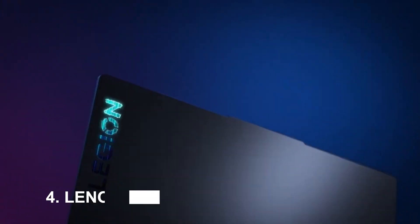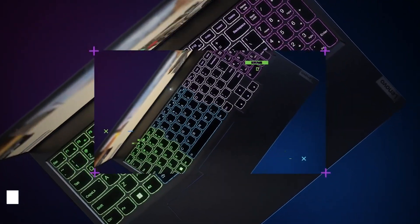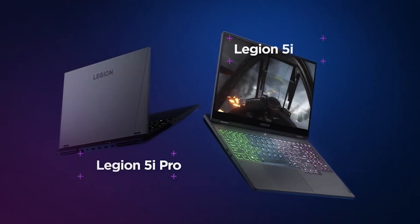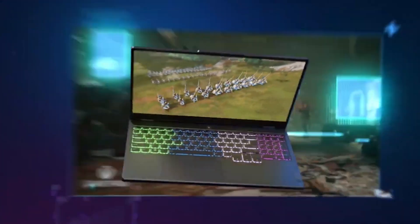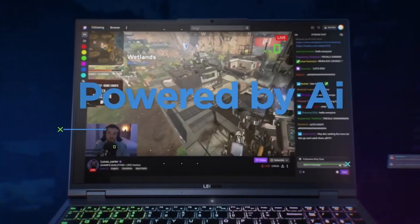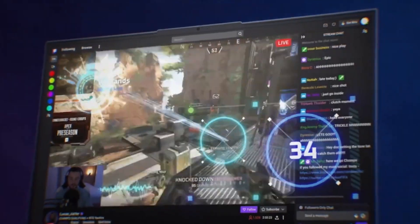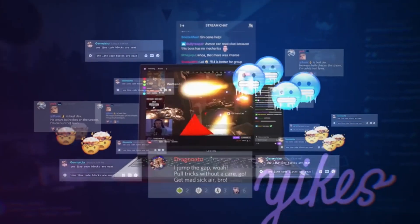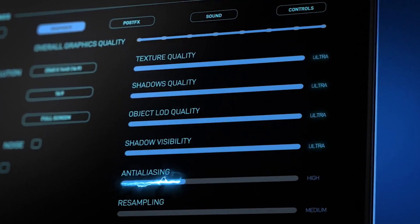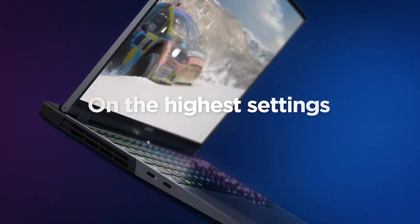Number 4: Lenovo Legion 5. I've been using the Lenovo Legion 5 for a few months now and I'm really happy with it. It's a great all-around gaming laptop. It offers good performance, a comfortable keyboard, and a long battery life. It runs all of the games I play smoothly and the display is really nice. The battery life is also really good, which is important to me because I like to use my laptop on the go. 5 out of 5 stars on Amazon.